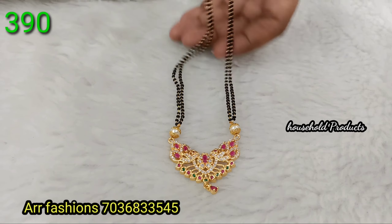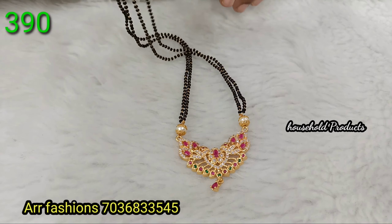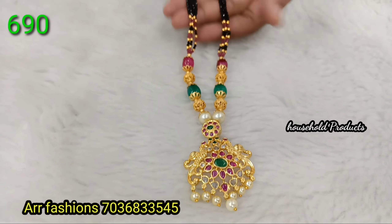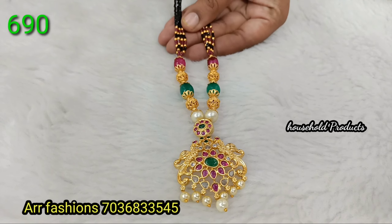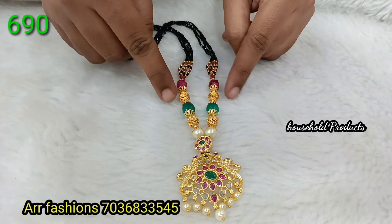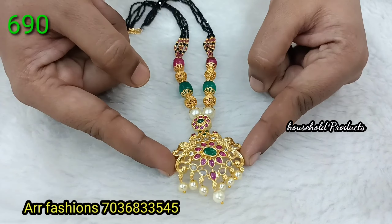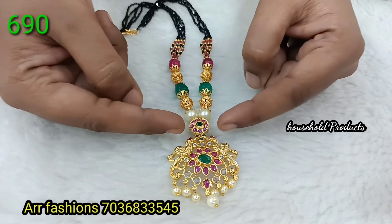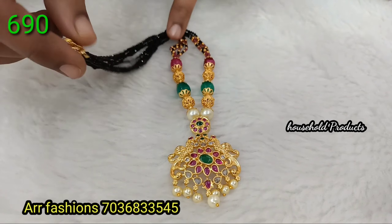Next, a Lakshmi Devi idol in complete CZ with two lines of black beads, just 390. Next, a Lakshmi Devi idol in black crystal and pink crystal — four lines, with pink crystal and gold balls. Beautiful Monalisa beads, Nakshi balls, pearls, and pendant with heavy quality gold polish, microplated. Features pota kemp stones and a removable pendant. Price is just 690.